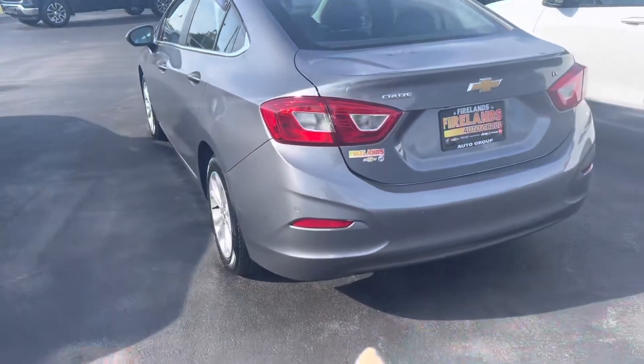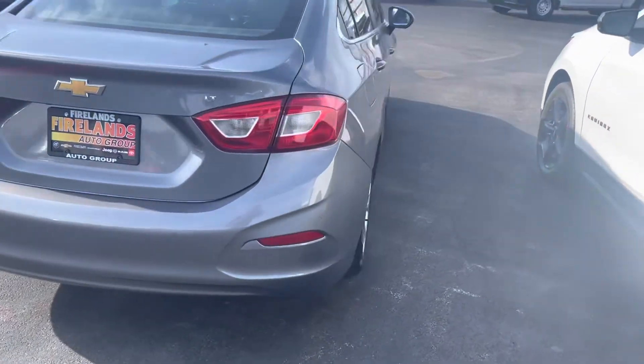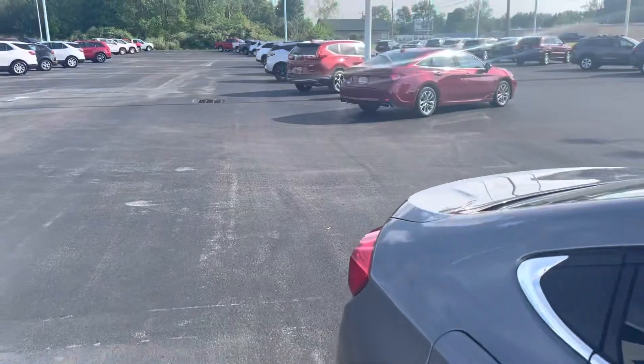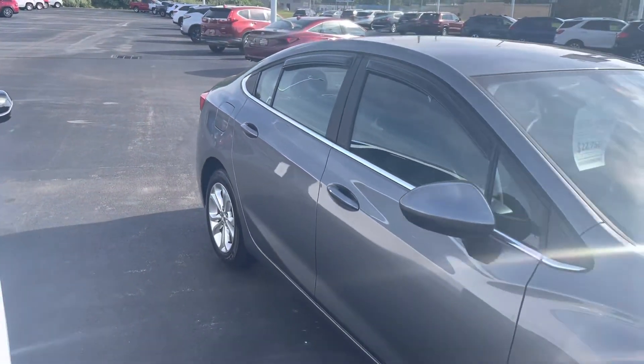It does have the ultrasonic parking sensors on the back of the car, along with rear cross traffic alert. What that means is if somebody's coming down the aisle behind you as you're backing up, the car will actually alert you of a vehicle approaching from the side.